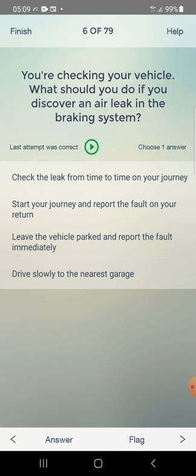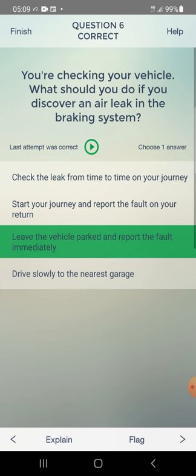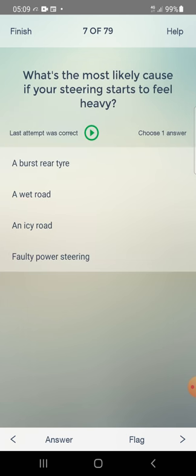Answer: leave the vehicle parked and report the fault immediately — third one. What's the most likely cause if your steering starts to feel heavy? Options include burst rear tire, wet/icy road, faulty power steering. Answer: faulty power steering.